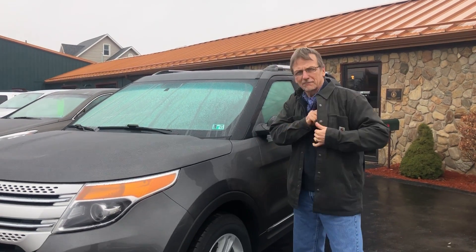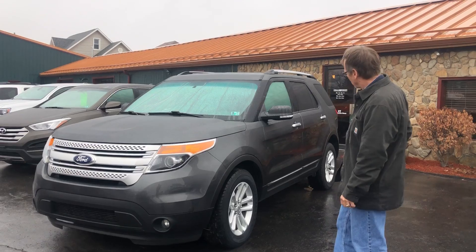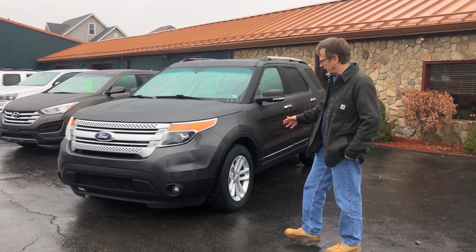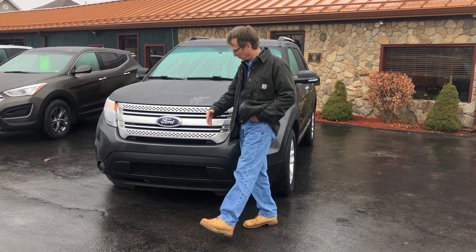Hi, I'm Curt. 2015 Ford Explorer XLT, four-wheel drive, 48,000 miles. What a nice SUV. People love their Explorers and this is a nice one.